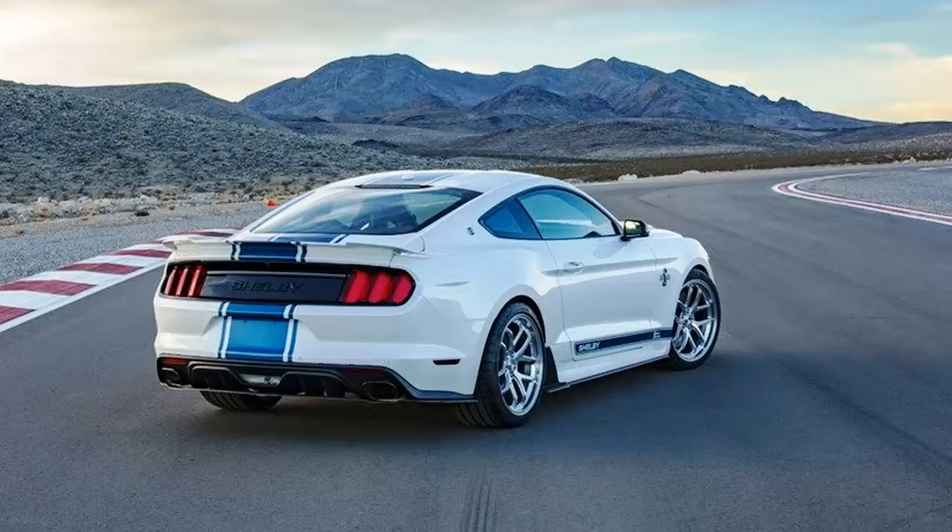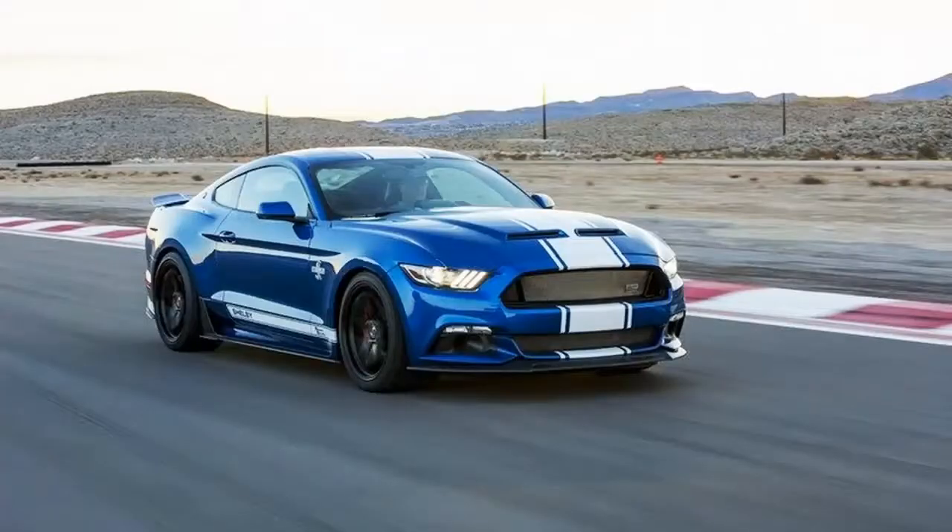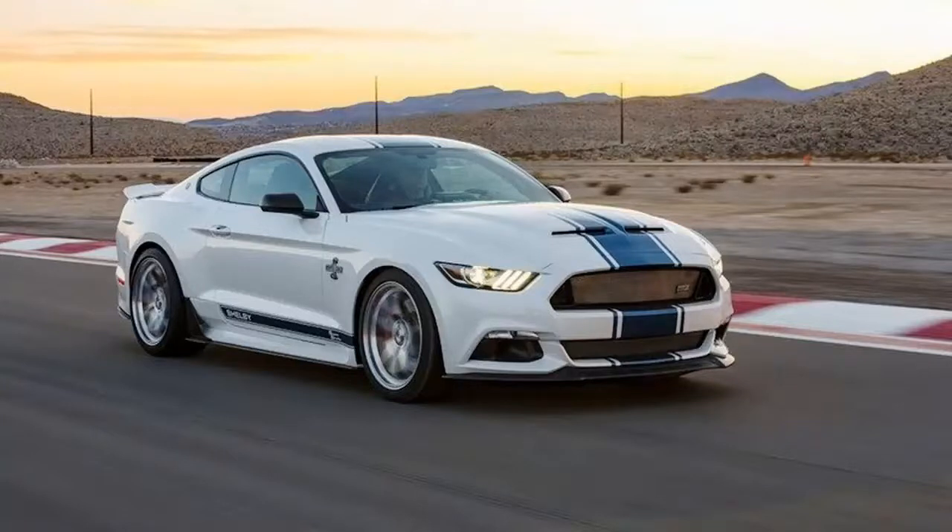The history of the Ford Mustang extends more than 50 years, and in that span, the muscle car's legacy has been defined by a number of custom tunes and special edition models. As rich as that history is though, there is one model that trumps them all, largely because Shelby only built one model of it as a prototype. That model was a 1967 Shelby GT500 Super Snake, and to this day it remains the most expensive Mustang ever sold, fetching $1.3 million at a Mecham auction back in 2013.